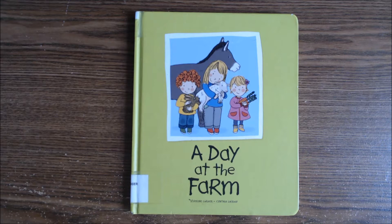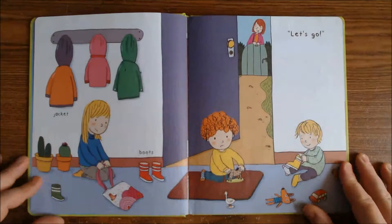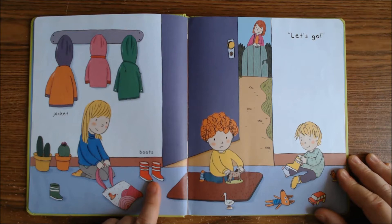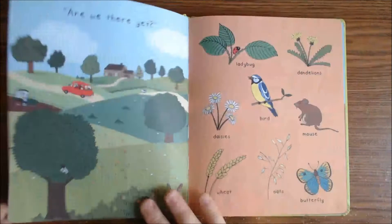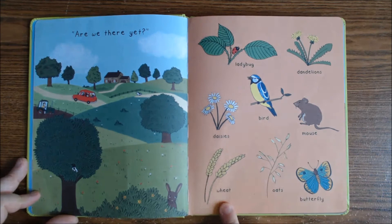Hello everyone! Here we're going to read 'A Day at the Farm' by Séverine Cordier and Cynthia Lacroix. I hope I pronounced that correctly. We have a jacket, we have boots — see more jackets. Let's go! Are we there yet? Ladybug, dandelions, daisies.